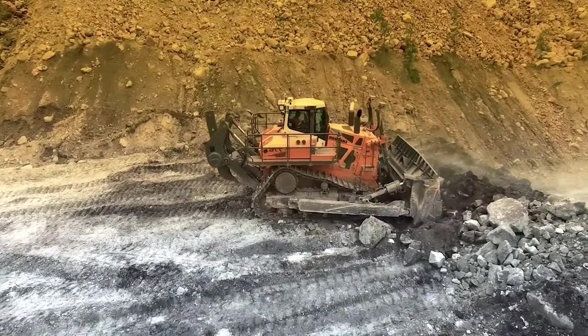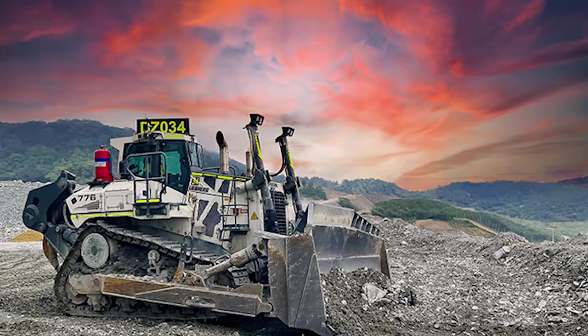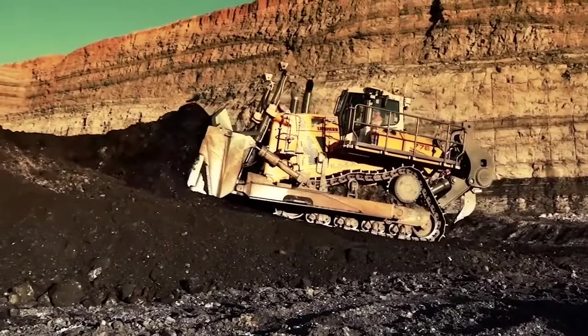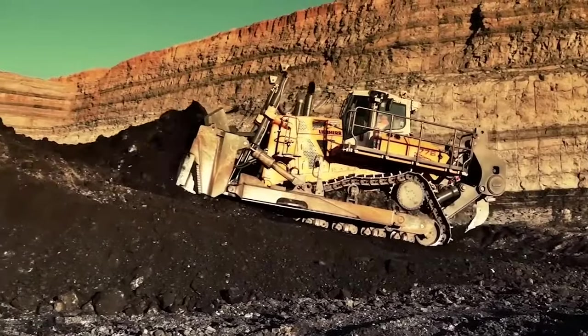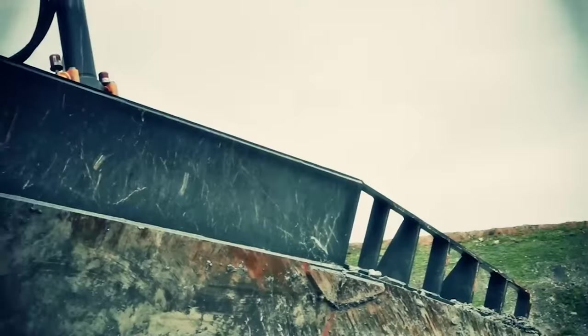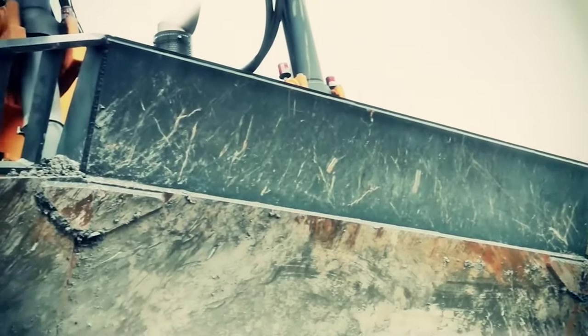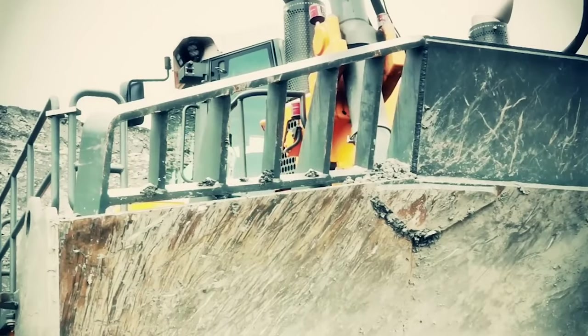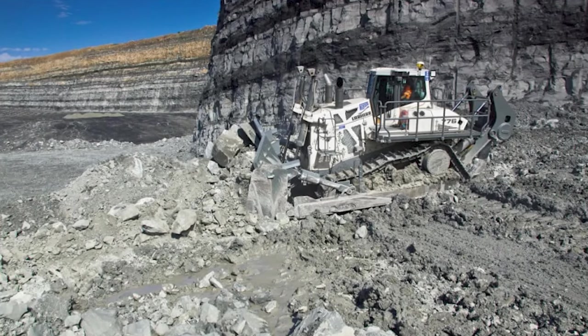This remarkable machine has etched its name in the records of construction and mining history, becoming nothing short of an indispensable giant. This bulldozer was designed not just to handle the toughest of jobs, but to conquer them with unmatched efficiency and finesse. It's powered by a 12-cylinder, 4-stroke diesel engine, generating an astonishing 768 horsepower.